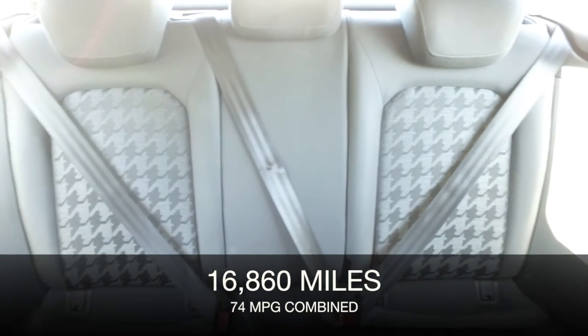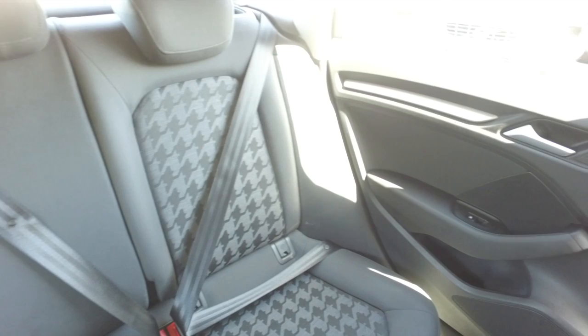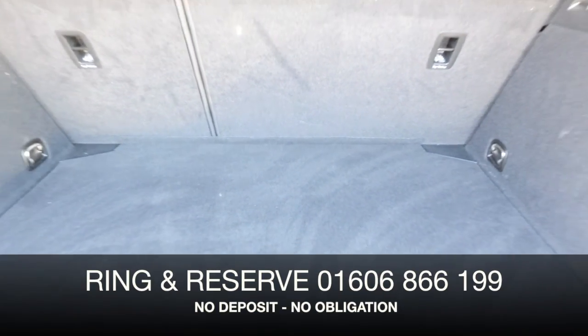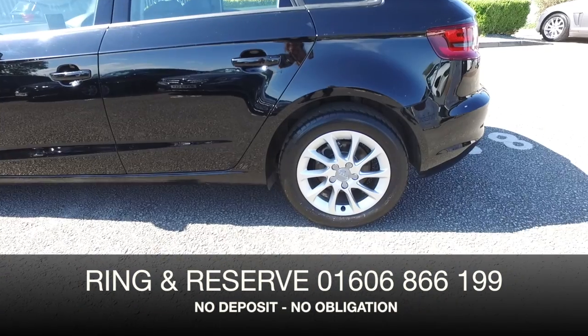Inside, just a luxurious cabin that will fit you like a glove, great sounding music system with the Audi music interface and DAB. This also has power assisted steering and voice control.